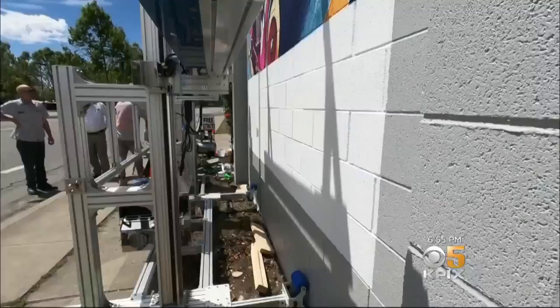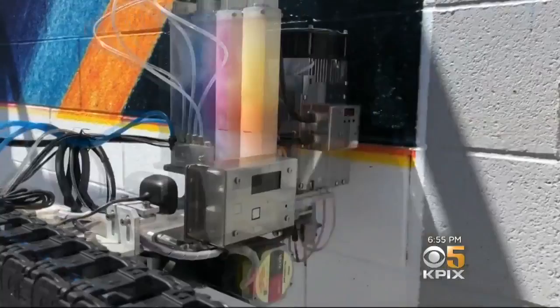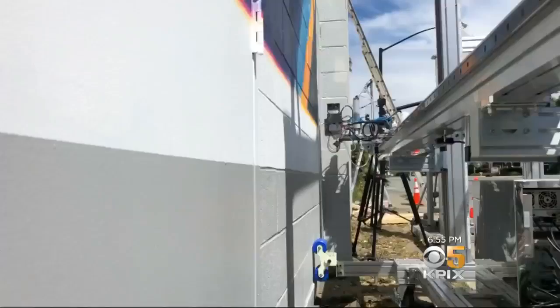I said, let's do it. This is time-lapse video of a robot — yes, a robot — painting a two-story tall mural on the side of a building in downtown San Jose. It's not so much painting as it is printing, shooting paint from a computer-controlled rig, kind of like a giant inkjet printer.